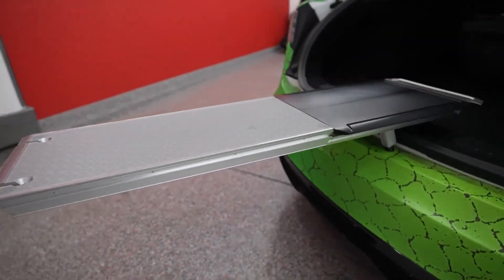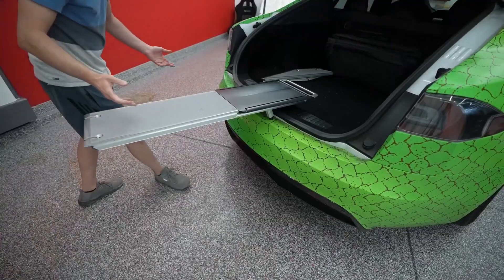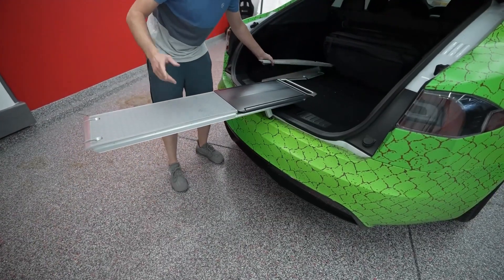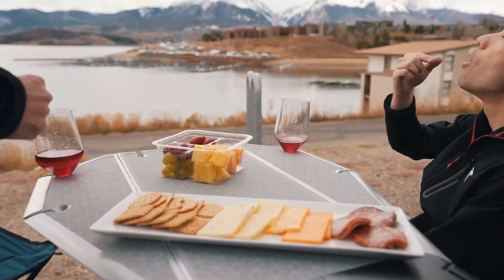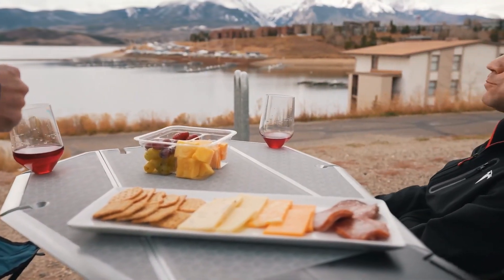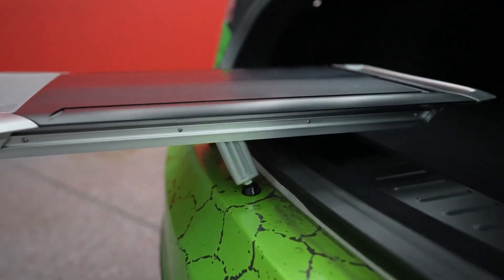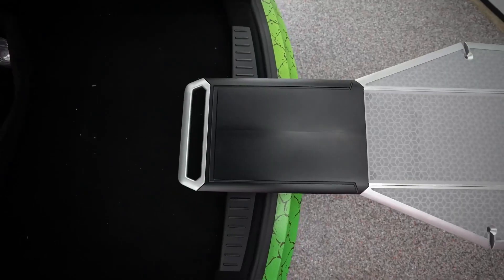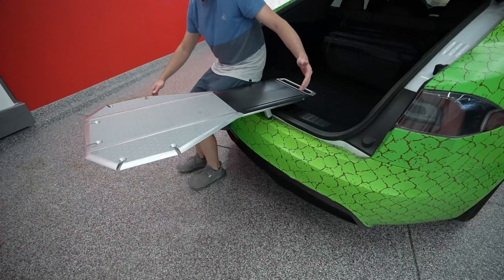But this table isn't just functional — it's fashionable too. With a non-slip silicone surface and integrated cutting board, the Tail Table is food safe and perfect for all your tailgating needs. It's built to last, strong enough to support over 200 pounds of weight at the base and 25 pounds at the far edge.